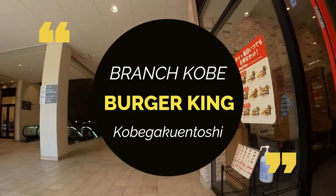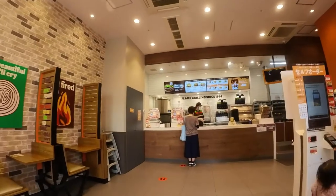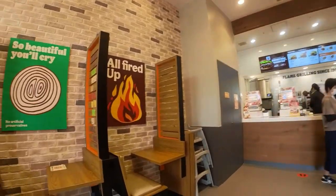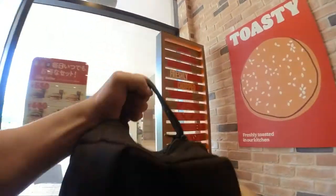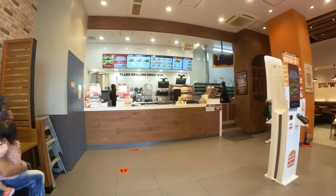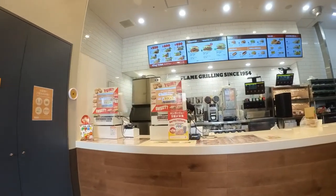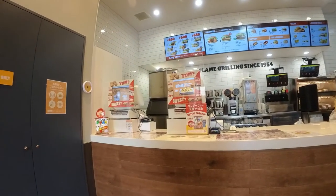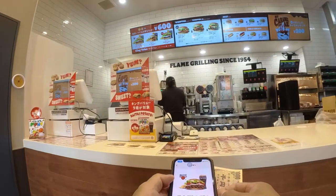Not many customers. I'll get a table. They have a self-service kiosk here, so I'll go for this one.